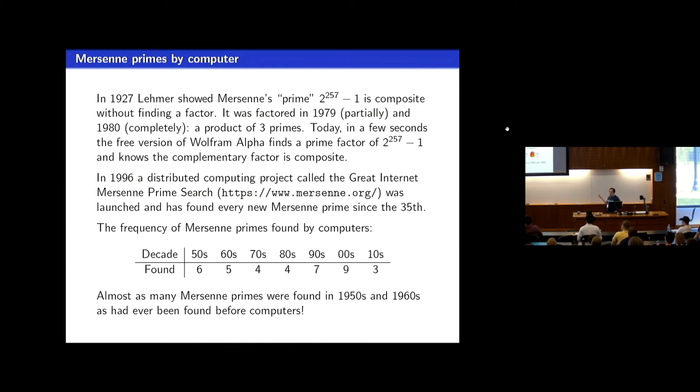The prime found this past January was found on some computer in a church in Missouri — a person who had a bunch of computers set them to run, and they may have gotten some small financial compensation. I've listed here the number of examples of Mersenne primes found in various decades since computers took over from humans. We got 11 examples in the 1950s and 1960s, which is about how much people could do by hand before then.